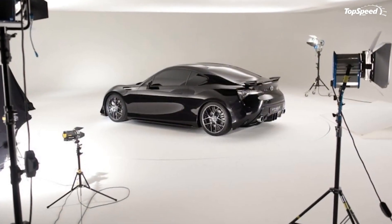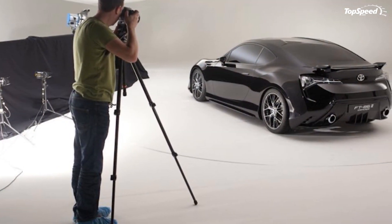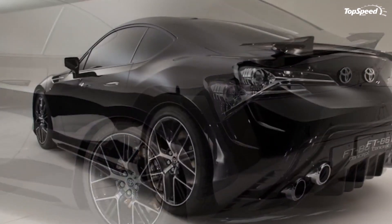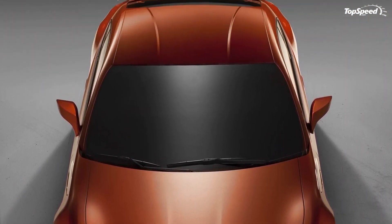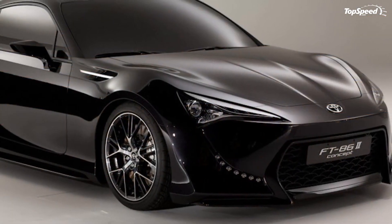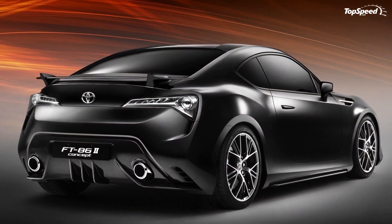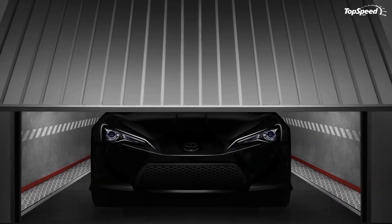Exterior and Interior: The new Toyota FT-862 concept features very compact dimensions. It is 4,235 mm long, 1,795 mm wide, and just 1,270 mm high. Its design language is called "functional beauty," and its bold, sweeping form has been generated entirely through the constraints of function and aerodynamics developed from F1 technology.